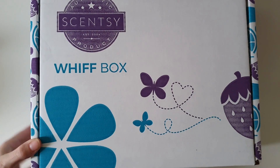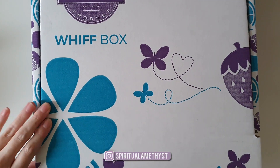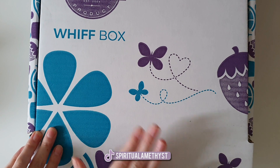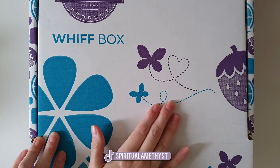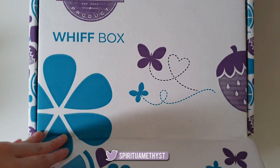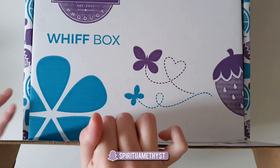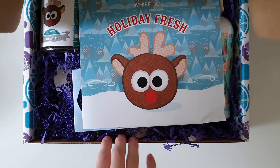This one is the largest size of Whiff Box once again. I'm pretty sure I know what's in this box because I've seen some of the US boxes, but I haven't seen any Australian boxes, so it might actually be completely different to what I was expecting.